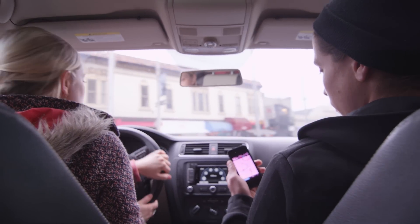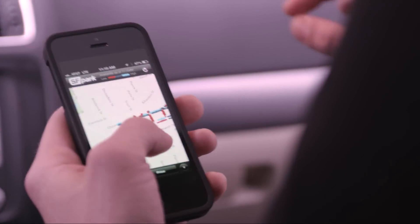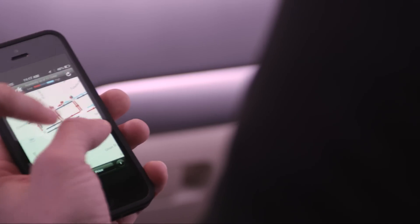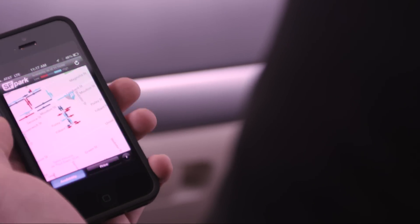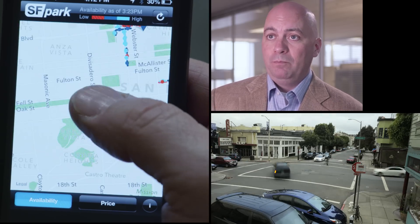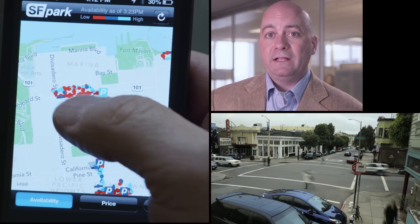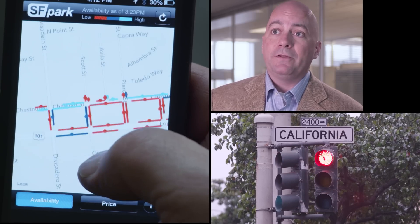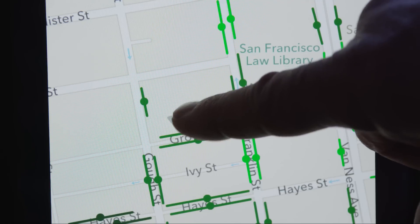The data is then converted and displayed to drivers in real-time through the city's mobile app. The app shows a color-coded map of the city. Green areas mean you have the best likelihood of finding parking, blue areas mean a likely chance of finding parking, and red areas are probably places you should not bother trying to find parking. Clicking on any colored area also gives the hourly cost of parking.